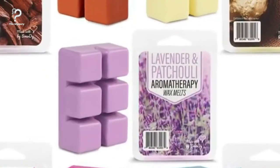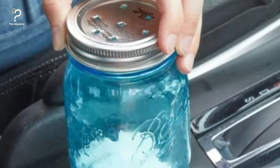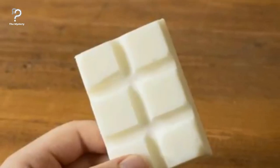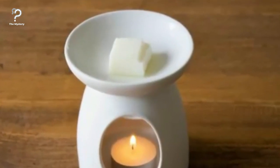Use scented wax cubes as air fresheners. There's another DIY air freshener hack besides dryer sheets. Simply take a few scented wax cubes and place them in a mason jar with some holes cut in the lid. Place the jar in your car and the wax will melt as the vehicle heats up, filling your car with a pleasant aroma.